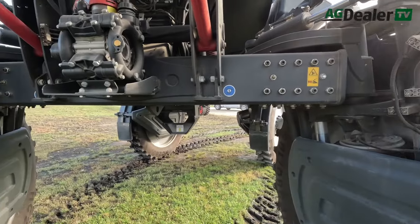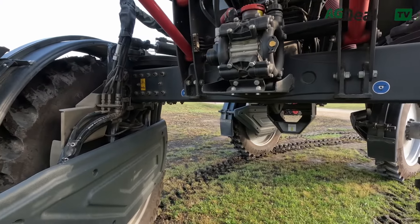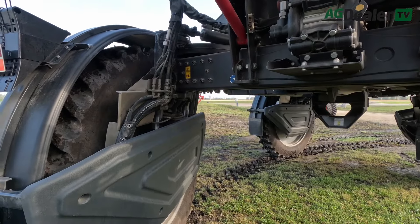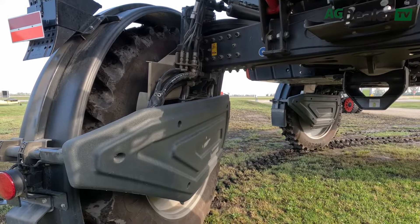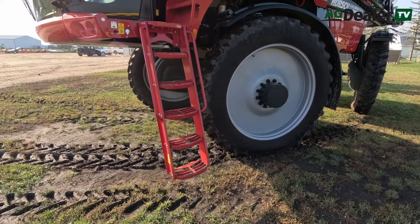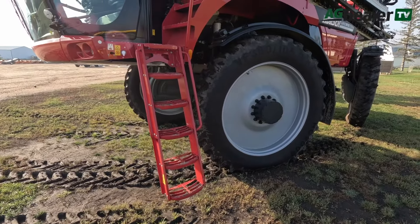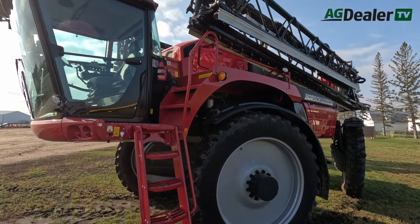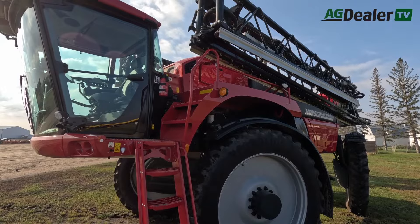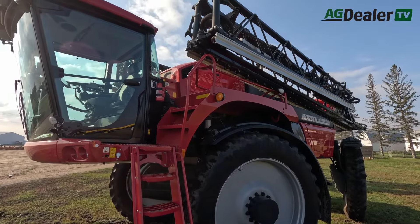Our dealership network is moving at the speed that our parts availability and product support can handle. We're not going to sell every sprayer that a farmer walks up and tries to buy if they're not close to a good dealer that can provide good support — we'll say no and wait till we get a good dealer in that area. On warranty, we still have the best warranty in the industry: a four-year warranty on the machine, with four-year replacement — so if you blow the engine in year four, we send out a demo sprayer and make sure you have no downtime.